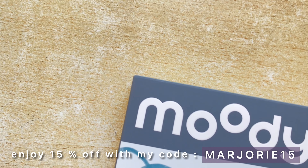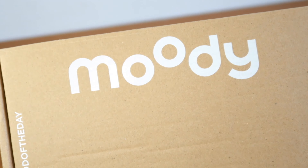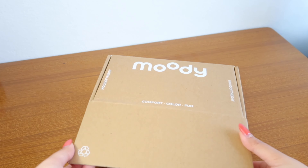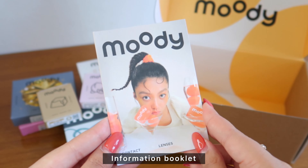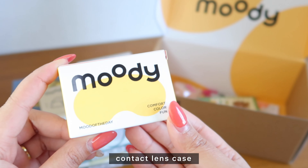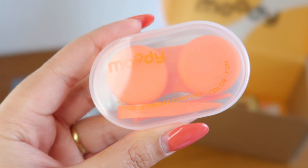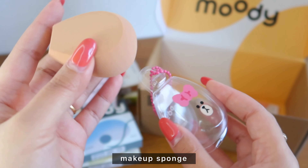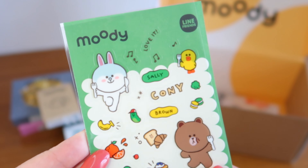The lenses come in this cute cardboard box and Moody has sent me eight pairs of contact lenses to try. Aside from the contact lenses they also included a little information booklet with safety tips on how to wear and maintain your lenses. They also provide a contact lens case that includes an applicator and mini tweezers, and they included an adorable makeup sponge in the color brown — it is really soft. They also include some stickers.